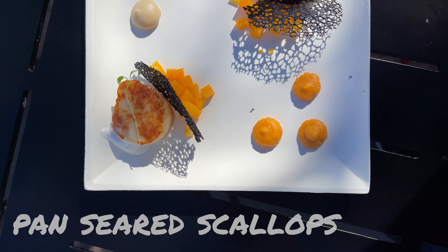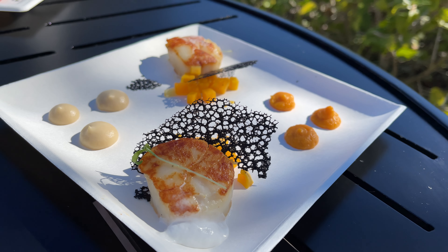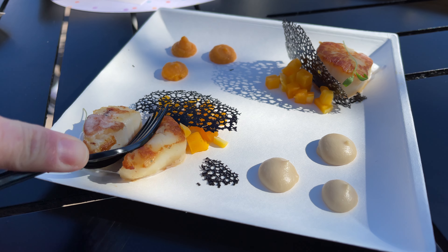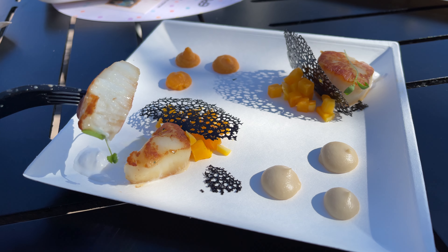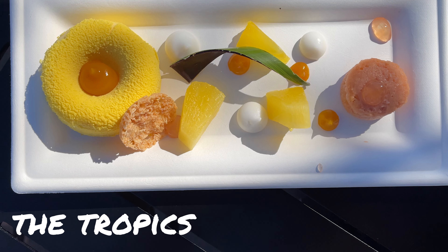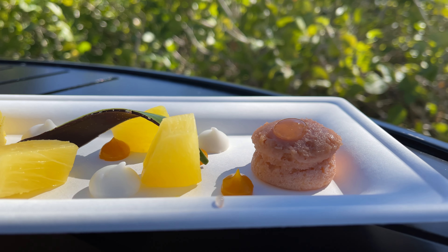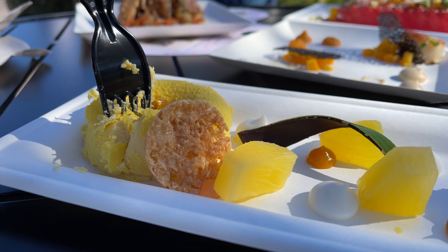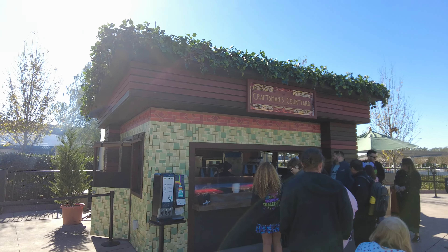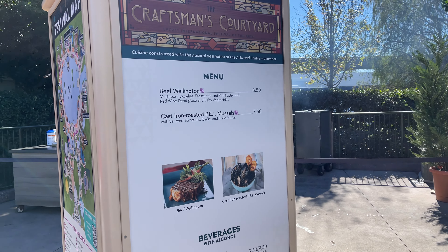Next is the Pan Seared Scallops with vanilla butternut squash puree, brown butter cauliflower puree, and lime foam. The Pan Seared Scallops was also one of the first food stroll items we came across to get our very first stamp. The fourth and last new item at Majern is the Tropics — a collection of lily koi mousse, guava cake, coconut cremeux, compressed pineapples, and mango gel. If you love tart and citrusy flavors, you'll definitely want to pick this up. Next to Majern is the Craftsman Courtyard food studio, which offers cuisine constructed with the natural aesthetics of the arts and crafts movement.